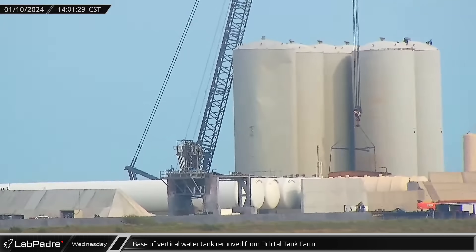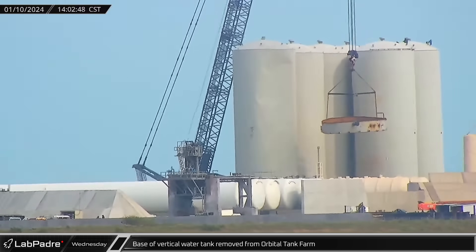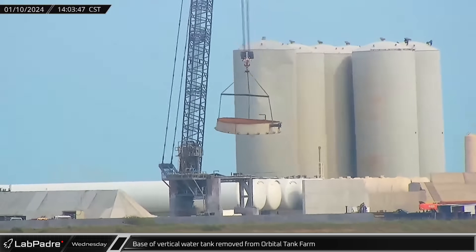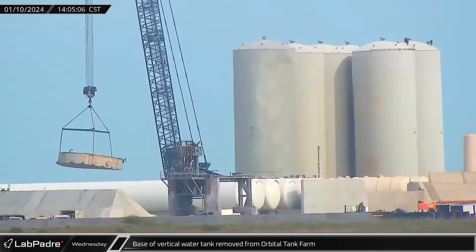The flat-bottomed 12-meter base of the removed water tank was taken out of the orbital tank farm. To speed the removal, the base had been cut off and left behind, making the scrap work lighter and easier to handle.